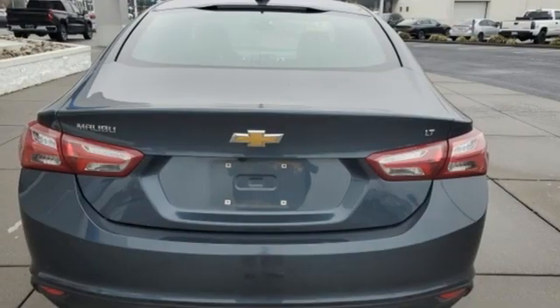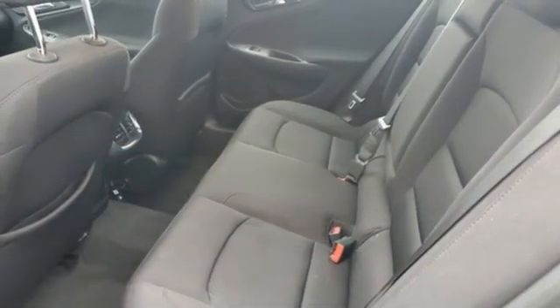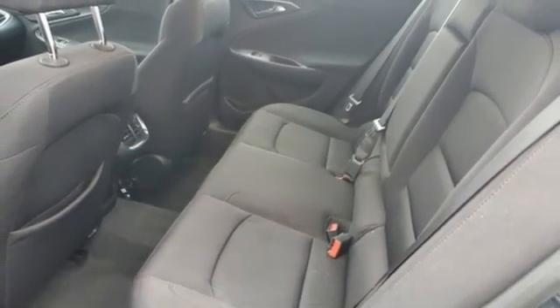Intercooled turbo inline 4-cylinder engine, active grille shutters, gas pressurized shocks, and Wi-Fi hotspot. In a Chevy, the journey matters more than the destination.